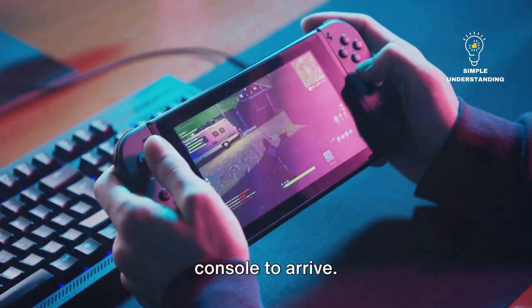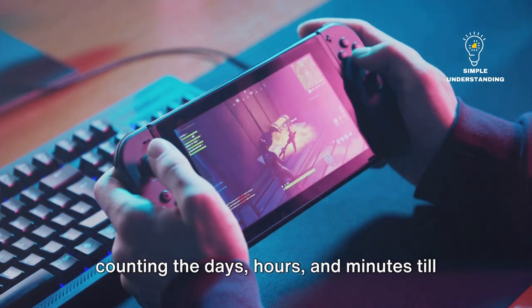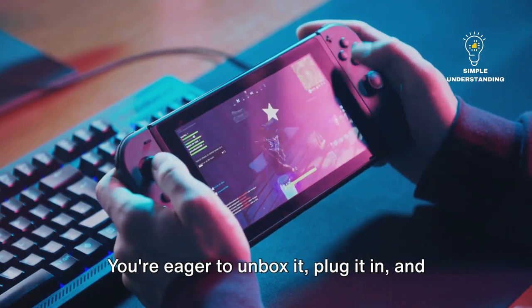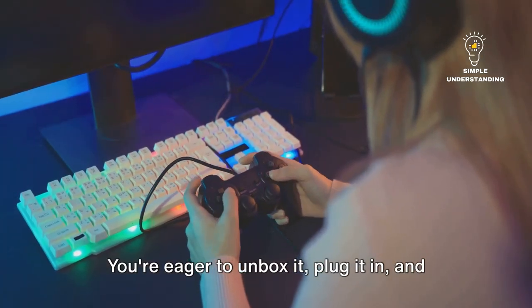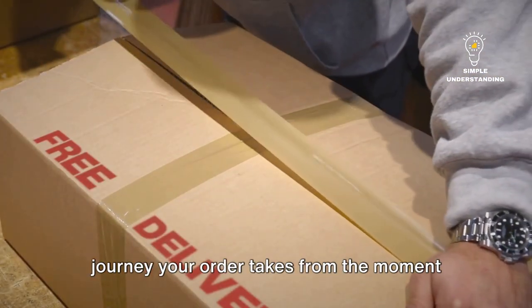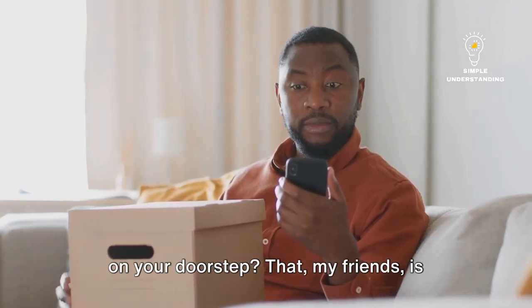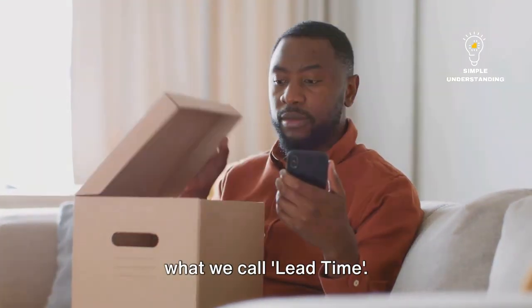Imagine waiting for your new gaming console to arrive. You ordered it online, and now you're counting the days, hours, and minutes till it gets delivered. You're eager to unbox it, plug it in, and play your favorite games. But have you ever wondered about the journey your order takes from the moment you hit order now to the time it lands on your doorstep? That, my friends, is what we call lead time.